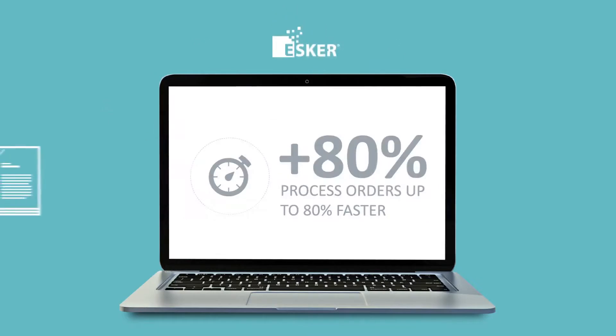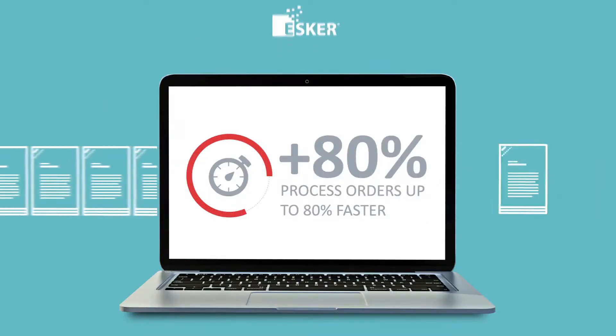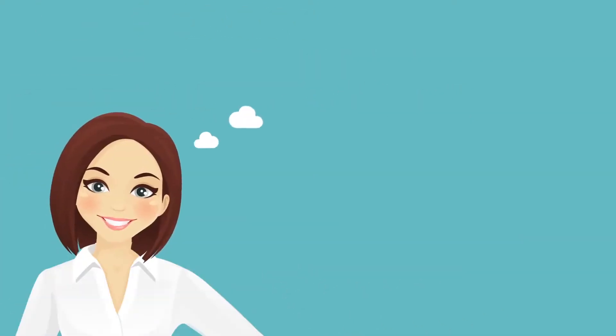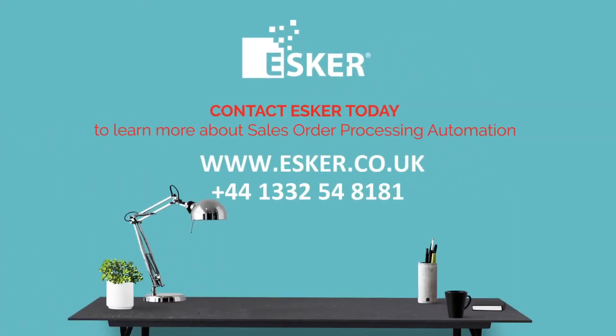Thanks to Esker's sales order processing, Lisa is able to process orders 80% faster. She has confidence to handle increased order volume, and she is more satisfied with her job. Gone are the days of paperwork and manual entry. If you're ready to experience the benefits of automated sales order processing, contact Esker today.